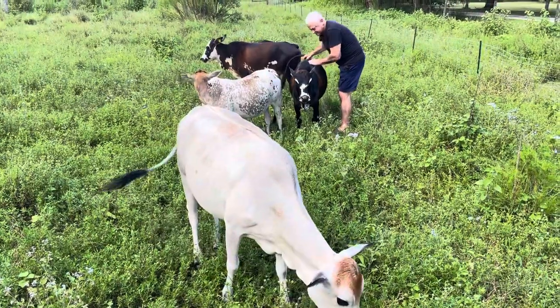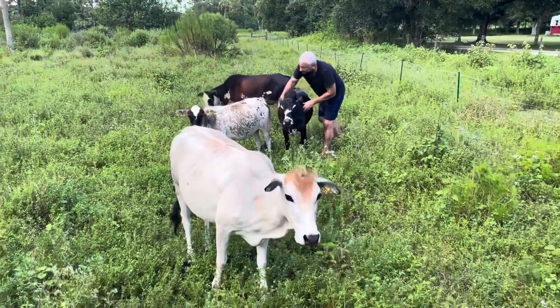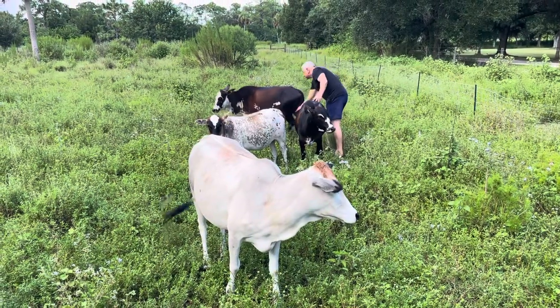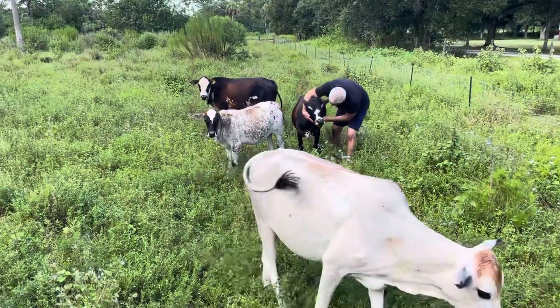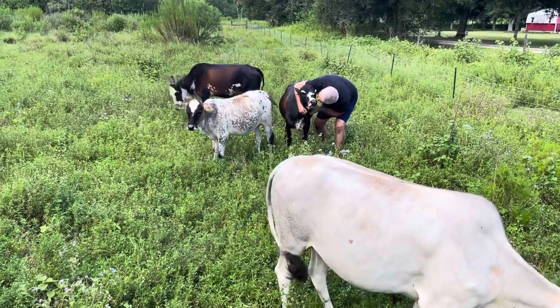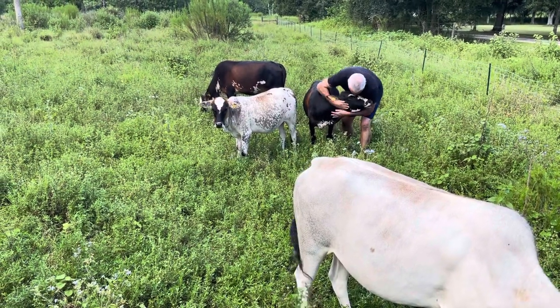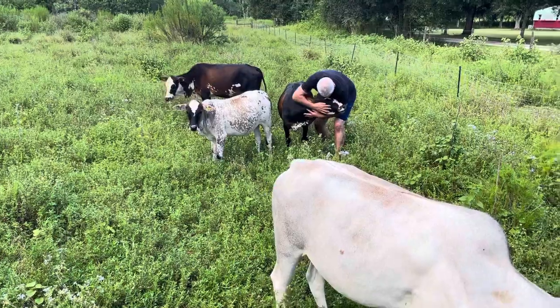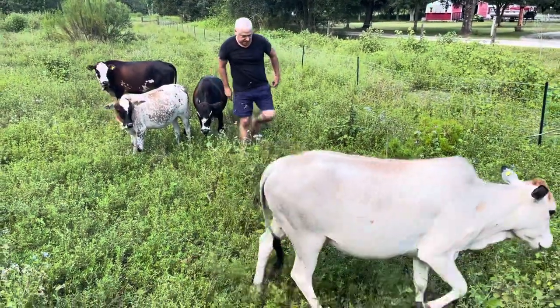They're registered with the International Miniature Zebu Association and they're very friendly. As you can see, our bull is like a dog. He's about 29 to 30 inches tall and he's the oldest one. He's just very, very sweet, and he's like that even while the cows are in heat.